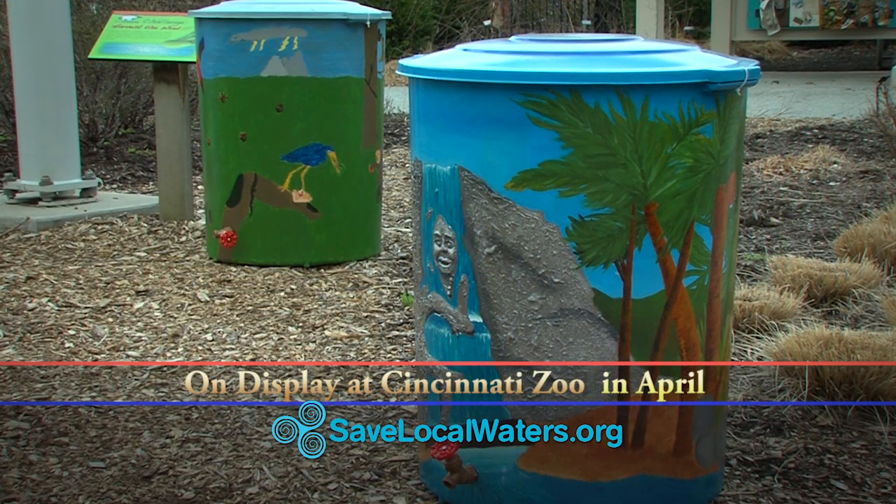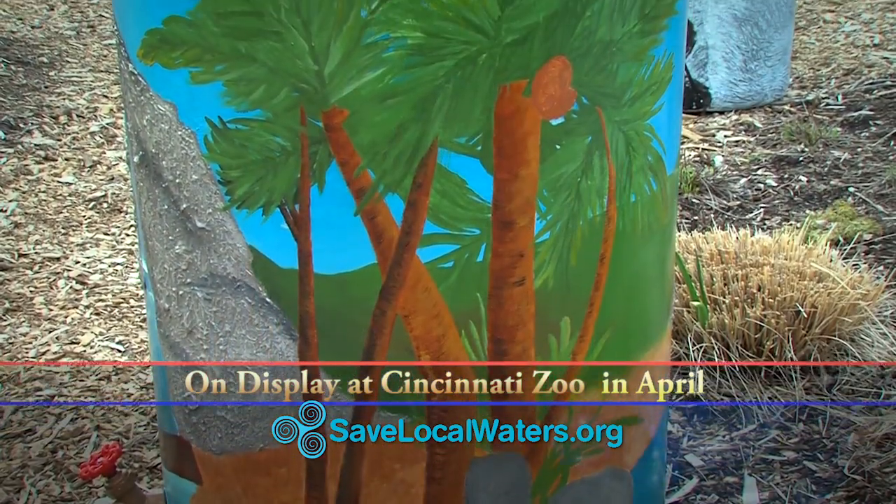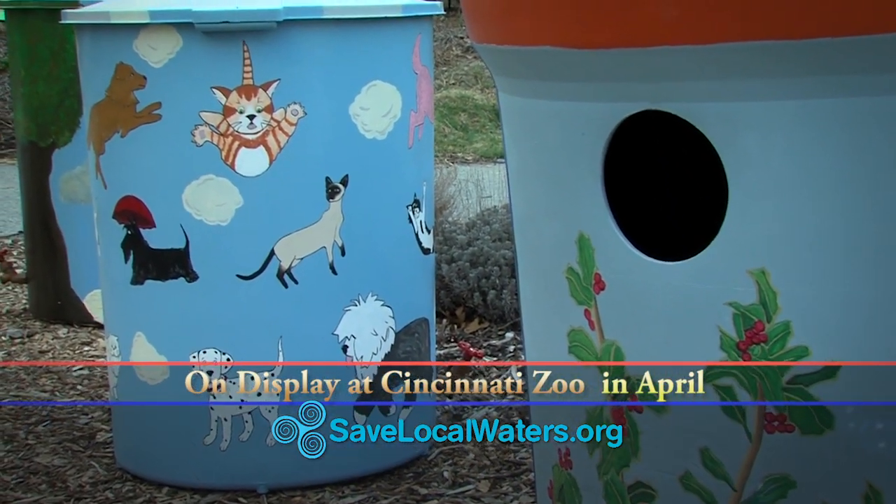These are auctioned off at the Cincinnati Zoo in April. Once the rain barrels come back to us after they've been painted, they get displayed at the Cincinnati Zoo for a whole month, and on April 23rd, 2015, they're actually going to get auctioned off.